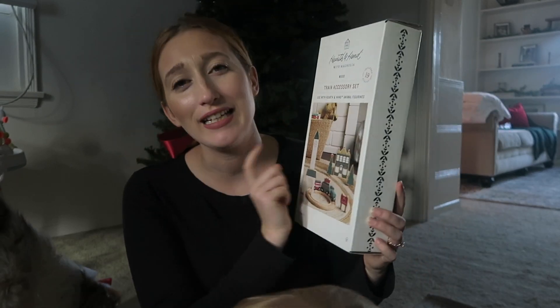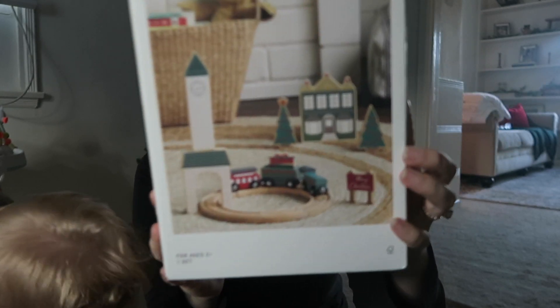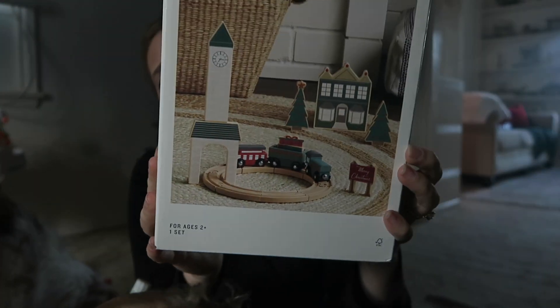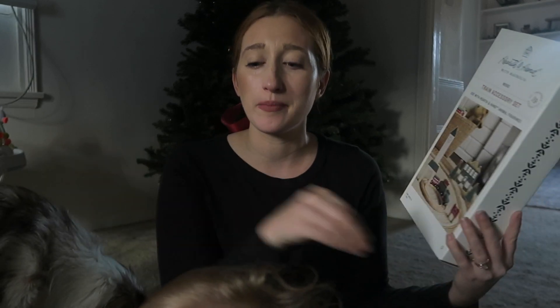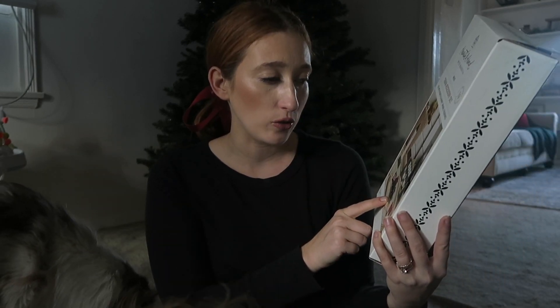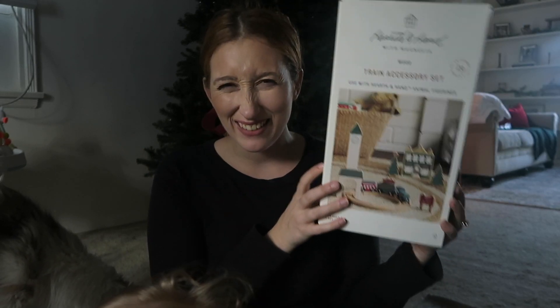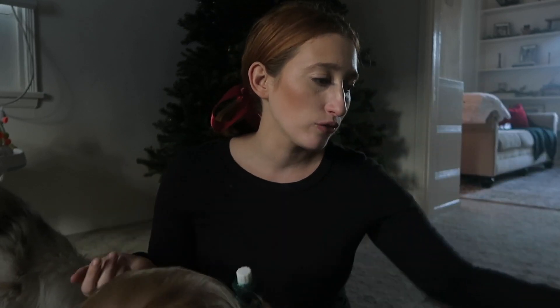Another fun item I picked up was the Hearth & Hand with Magnolia green accessory kit. They had a much bigger one but we didn't really need the big size. I thought this would be so stinkin' cute to have in his room as decor but also for him to play with. He's been loving moving things back and forth, and the train will be a really great toy to keep him preoccupied — it's Christmas themed, so cute.